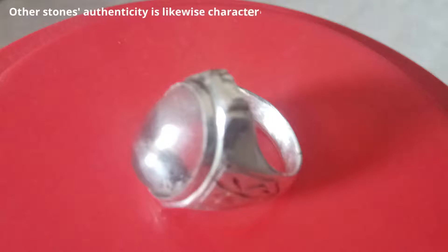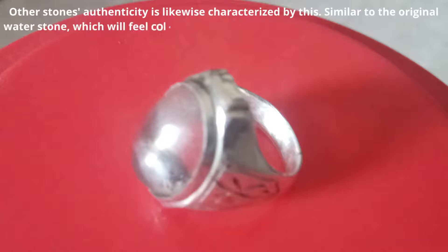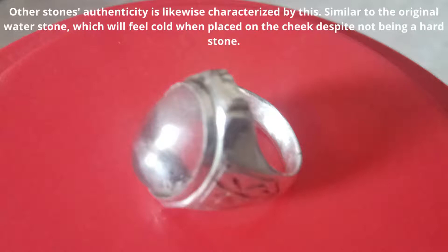Similar to the original water stone, it will feel cold when placed on the cheek, despite not being a hard stone.